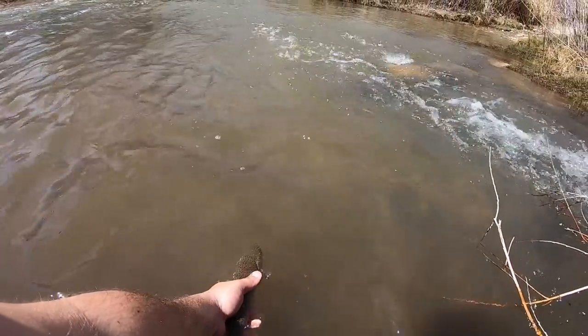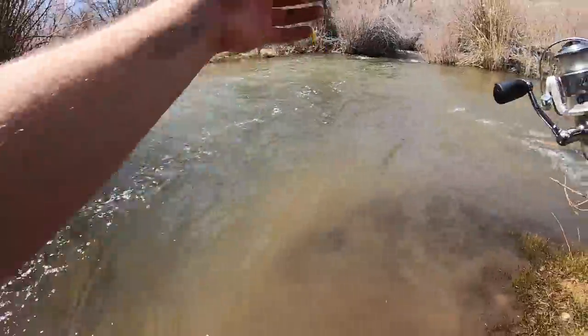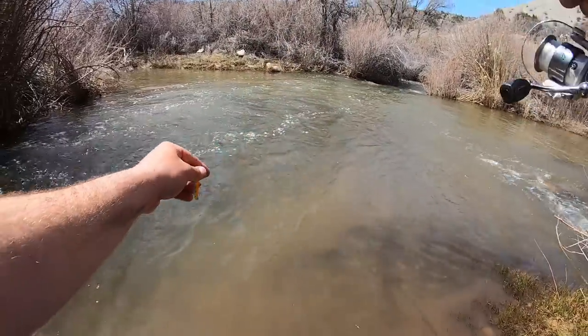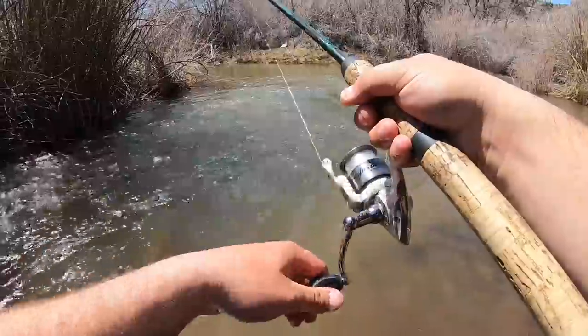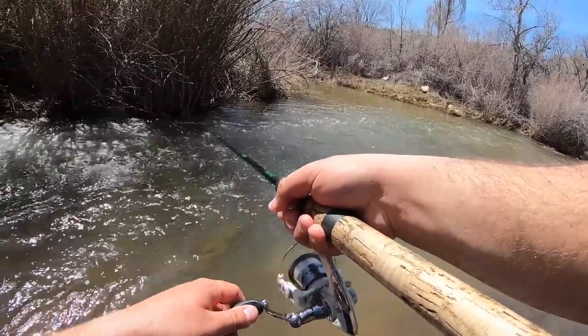Get out of here, bud. There he goes. All right, we are on the board. Let's see if there's anything else down there. I know there is because I got bit like four times, so there's definitely more fish down there.